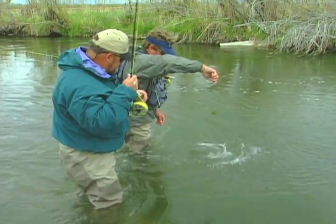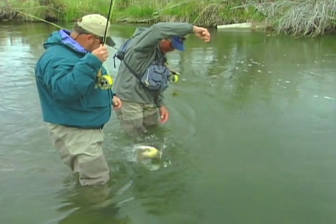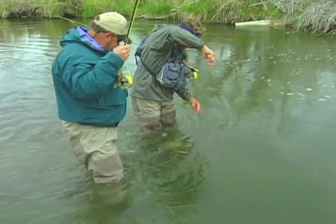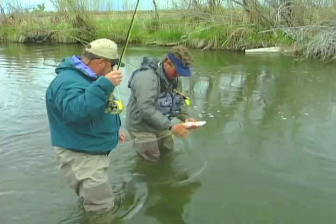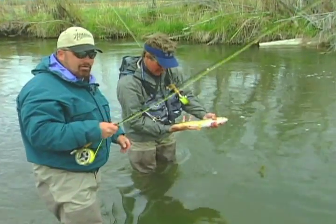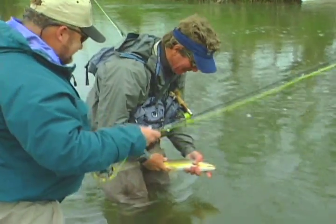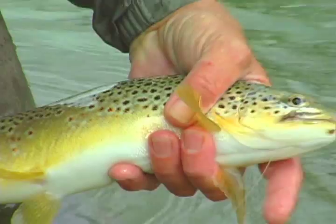There you go — go ahead. That is a nice fish. Calm down, dude. Unbelievable — yeah, that's a good 18. You're doing it all! I might have to go back to them fishing. Oh man, this is so cool.